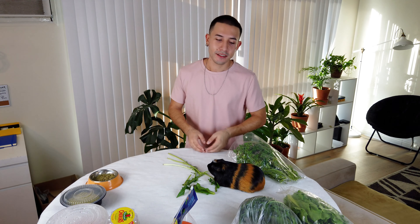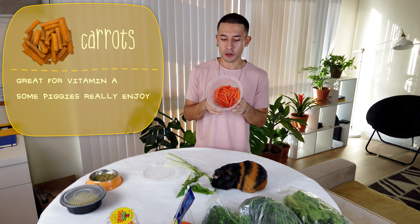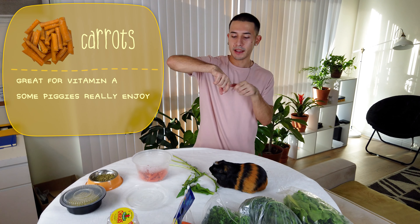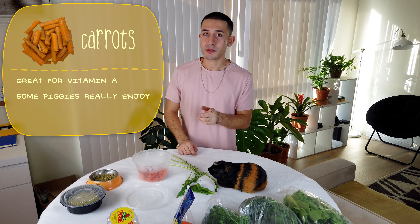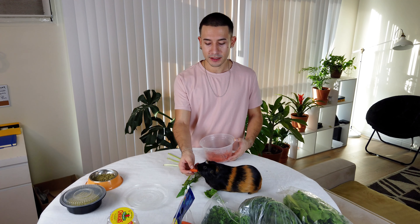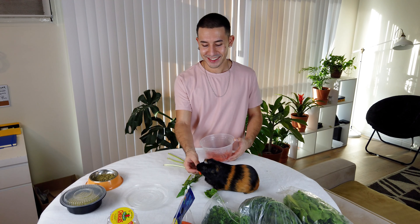Next I'll show carrots. I have these cut up already. If you get organic carrots at the store — the ones with the leaves sticking out — guinea pigs can eat the leaves too. I cut off the leafy top separately as a whole extra snack. My other two guinea pigs love carrots, but Lino doesn't really care for them. Right now he's looking for something else to eat.